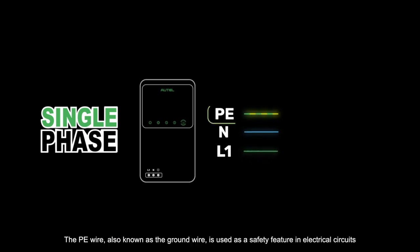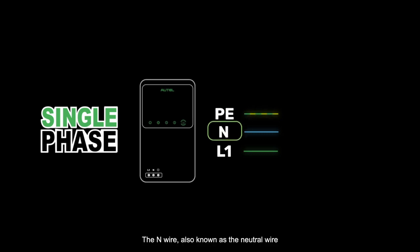The PE wire, also known as the ground wire, is used as a safety feature in electrical circuits. The N wire, also known as the neutral wire, carries the return current back to the power source.